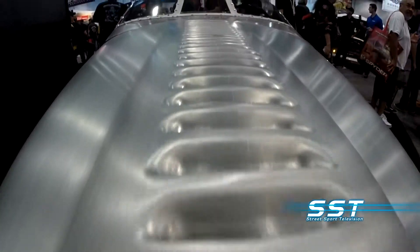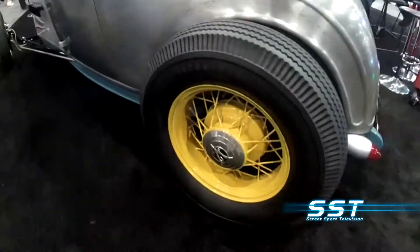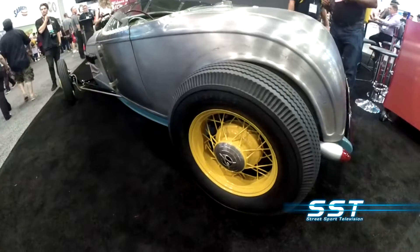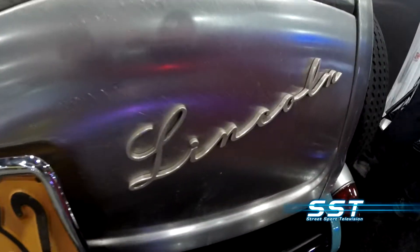This car is powered by a V12 Lincoln Zephyr engine. It was built for the Lincoln Electric Welding Company. The seats are out of a real World War II fighter plane.